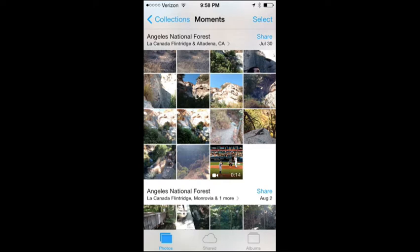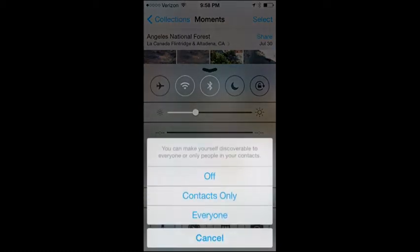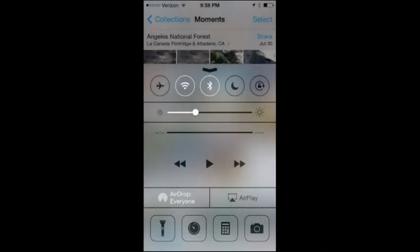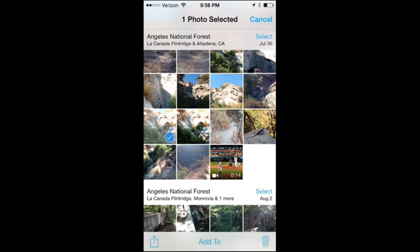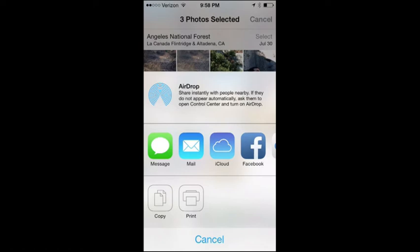Another new feature, briefly mentioned in Control Center, is AirDrop. You have three choices: leave it off, let only your contacts see you, or let everyone see you. AirDrop lets you share photos, videos, or specific documents to another iOS device. Friends nearby will show up in the AirDrop screen. Say you want to share three photos — your nearby friends appear and you simply tap on them to send the files. It's just like the Mac version but made for iOS — really seamless integration.